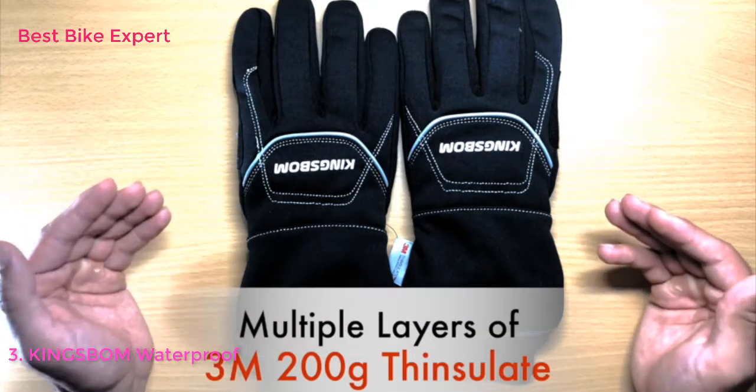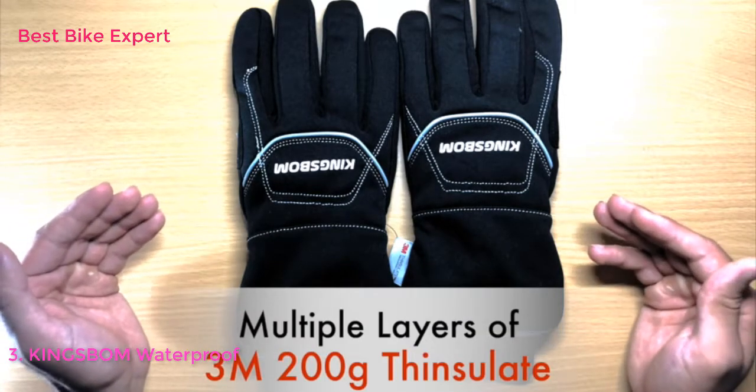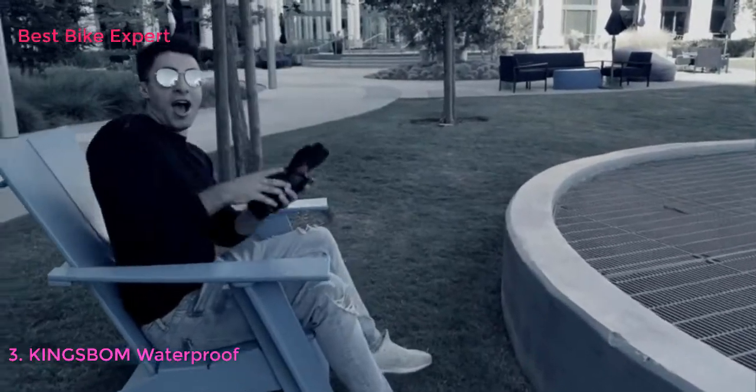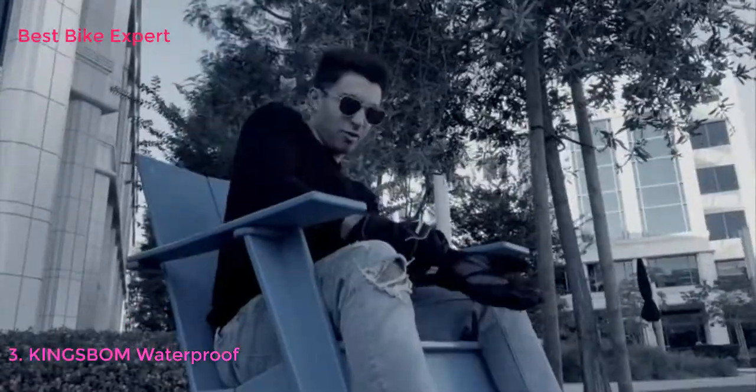These are all possible due to the gloves being constructed with multiple layers of 3M 200g super efficient Thinsulate insulation, ensuring breathability and maximum heat retention.